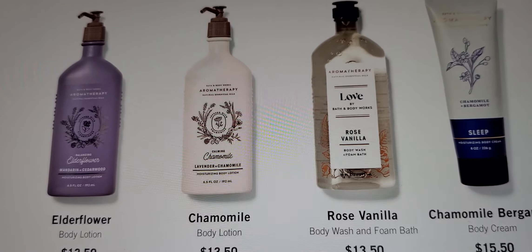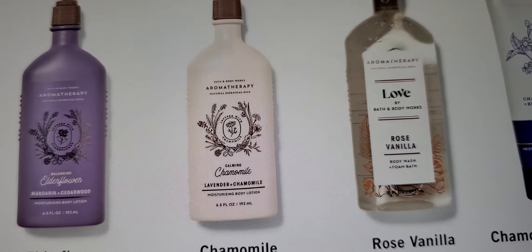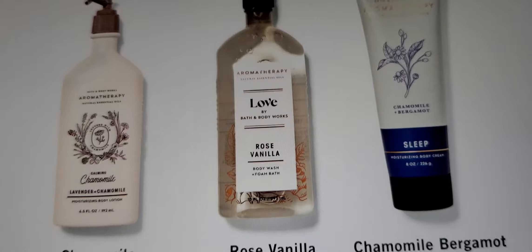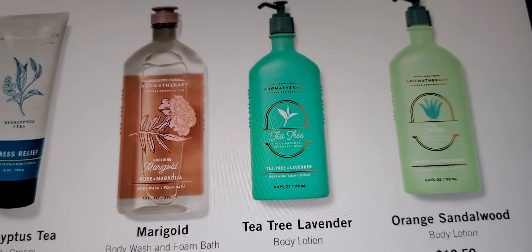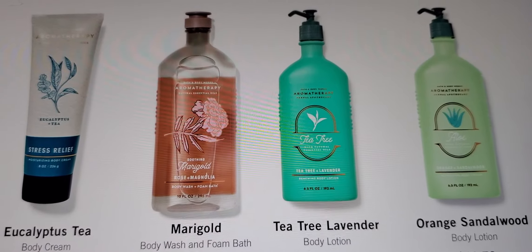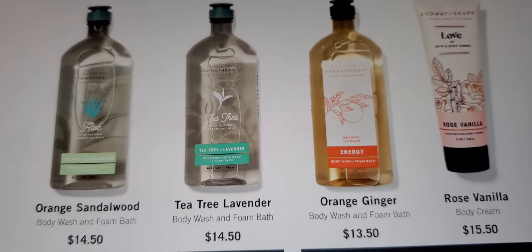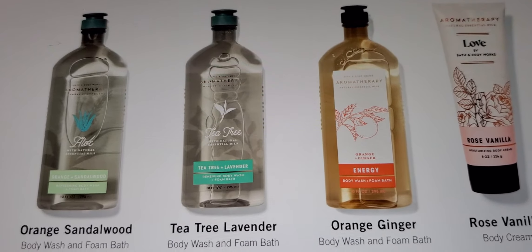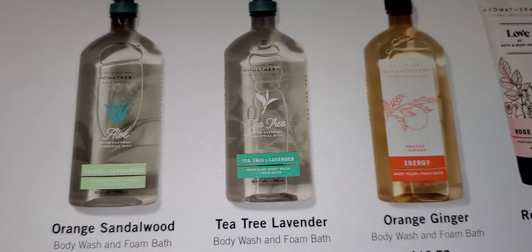Chamomile, bergamot, chamomile elderflower, mandarin, and cedarwood. Lavender, chamomile, rose vanilla — and the sleep one is the chamomile bergamot. These are really pretty. I love the kind of green — teal, whatever you want to say. Orange sandalwood, tea tree, lavender, marigold, and eucalyptus tea. If you use the body wash and foam bath and then put on the lotion — different ones, one for sleep and one for stress — oh my god, you will have a good night.